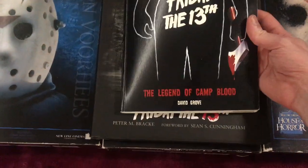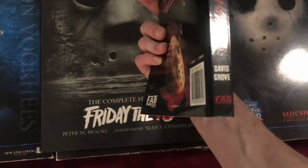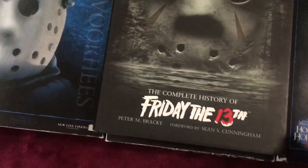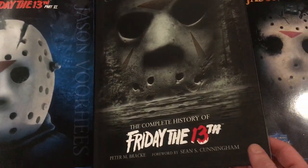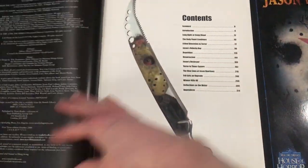Making Friday the 13th: The Legend of Camp Blood by David Grove, published by Fab Press. And then of course we have Crystal Lake Memories, which I'm sure every fan has seen. So here's a quick look at it — I'm not going to go through the whole thing, it just takes too long.